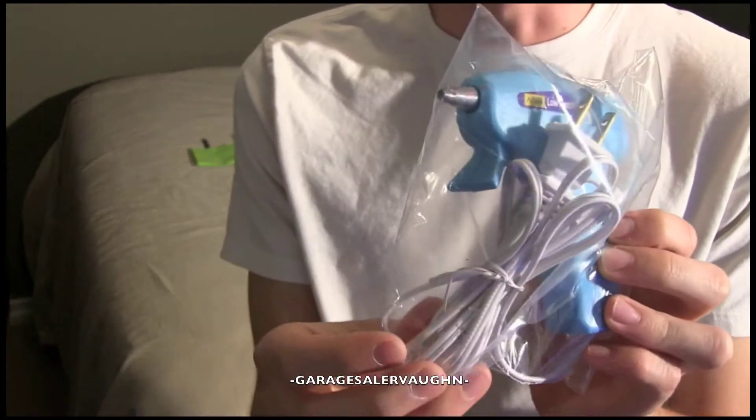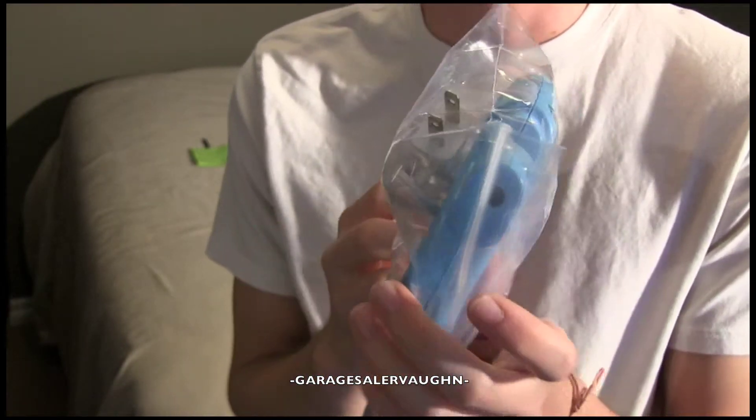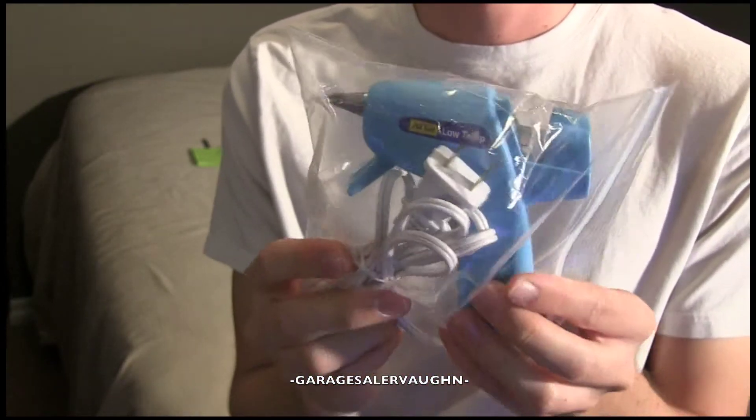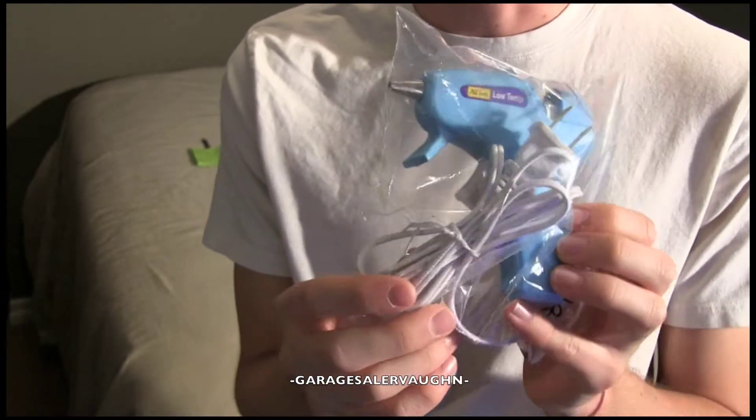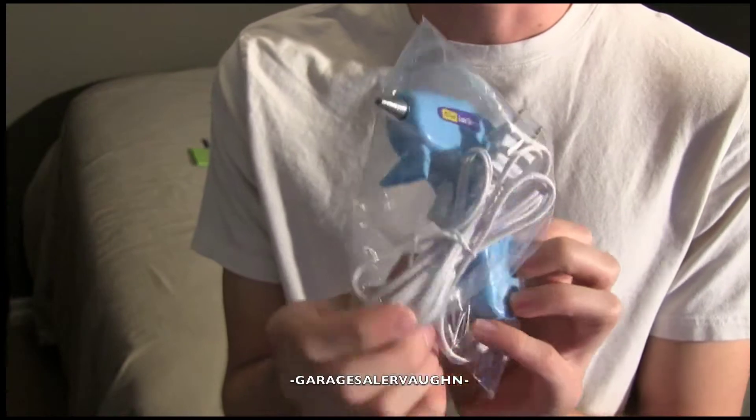It is a glue gun. I got this to keep, not to sell, because there are constantly things I'm trying to fix and I want to have my own glue gun. I paid $1 for it — good price.